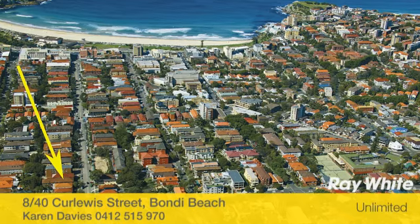Hi, my name is Karin Davies and I'd like to thank you for taking the time to view this fabulous property, proudly marketed by Ray White Unlimited. Thanks Karin.